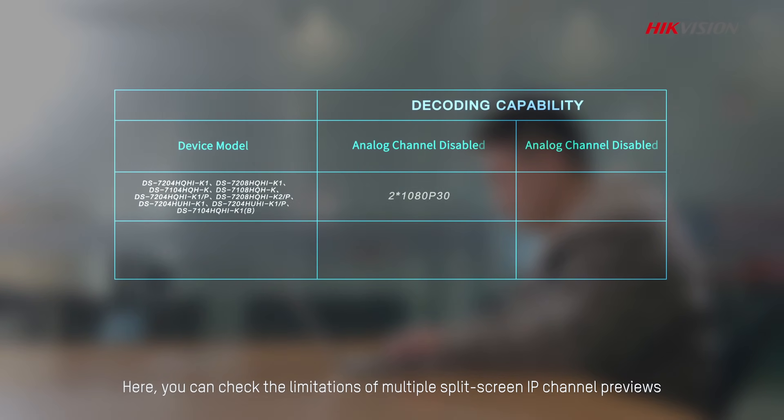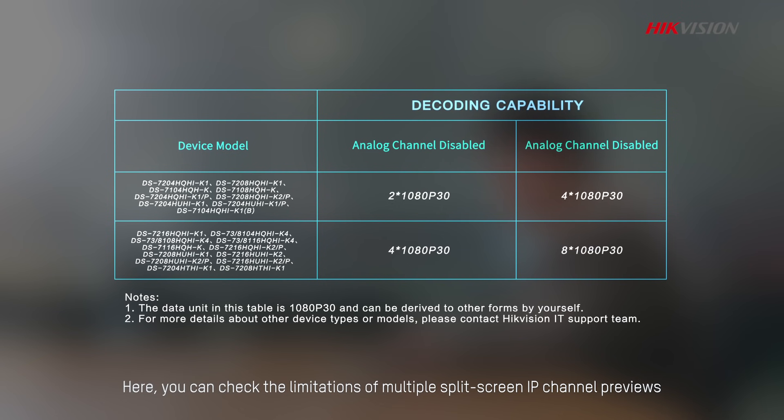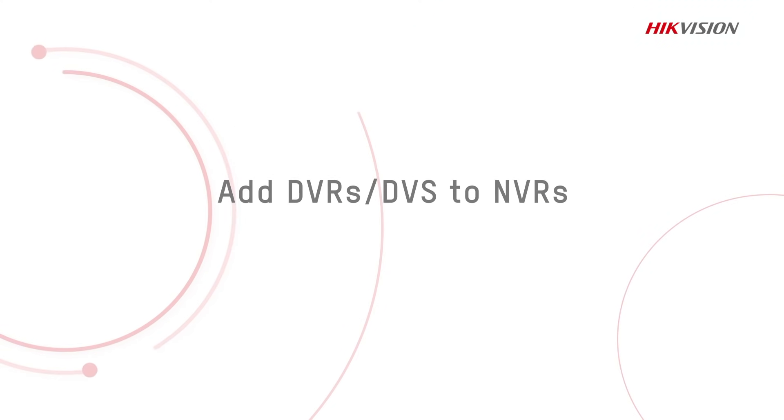Here, you can check the limitations of multiple split-screen IP channel previews according to the DVR's decoding capability table.